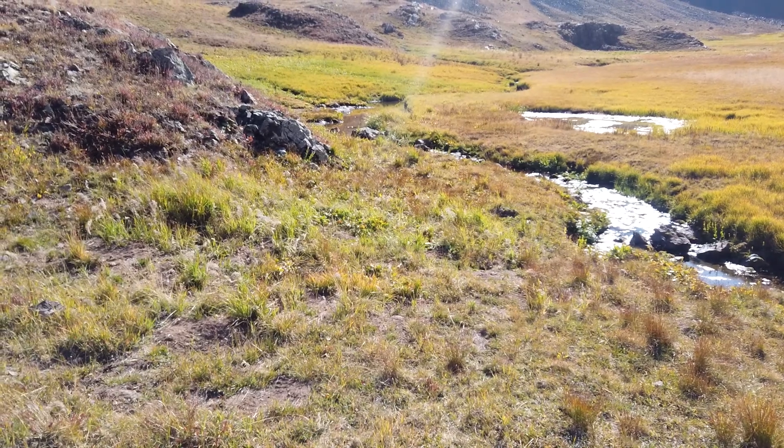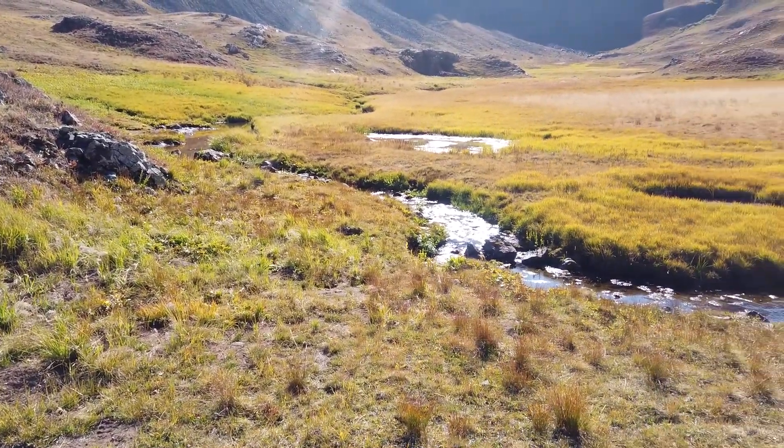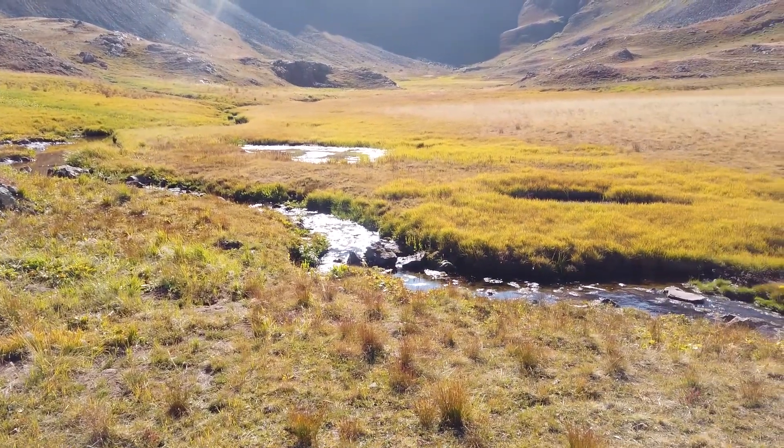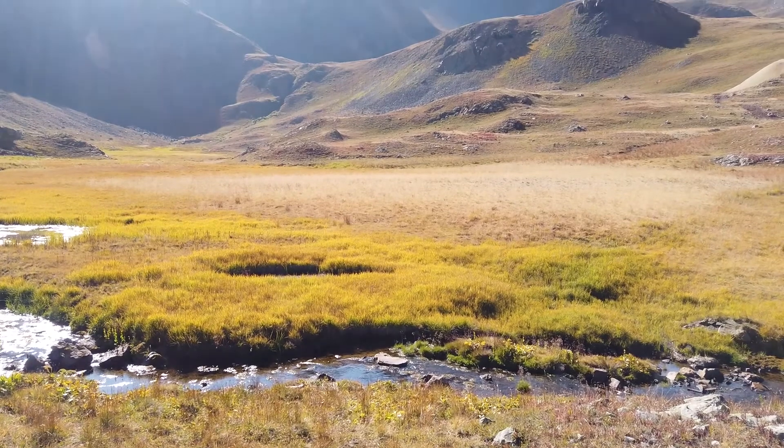We also explored Eureka Gulch and spent that night up at Ross Basin near the top of Eureka Gulch — a nice little camp spot overlooking a beautiful meadow with a stream running through it. It was a gorgeous night.